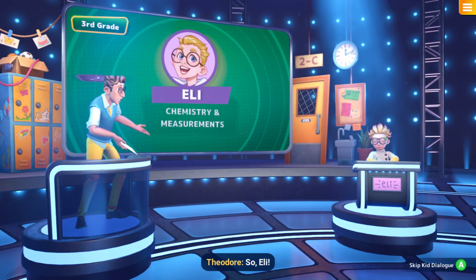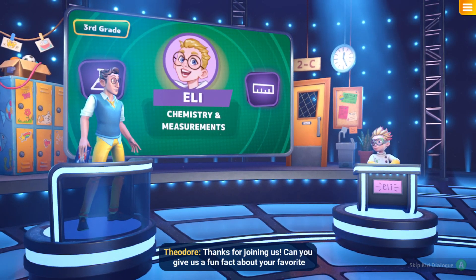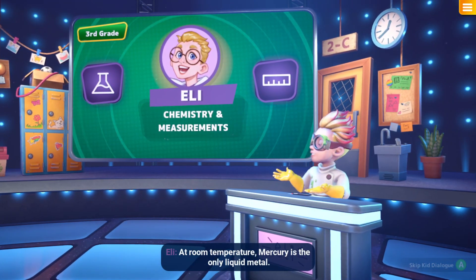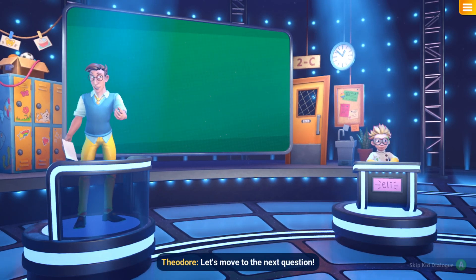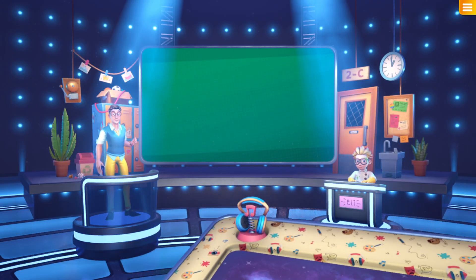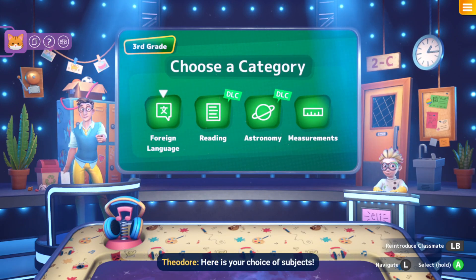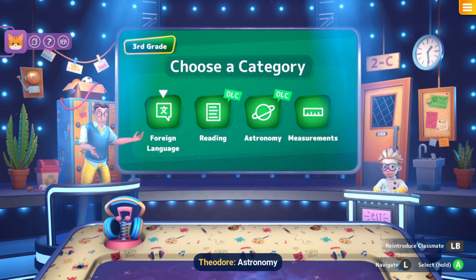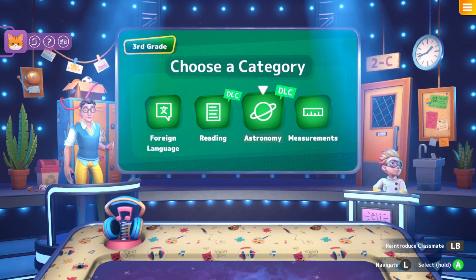So Eli, thanks for joining us — can you give us a fun fact about your favourite subject? At room temperature, mercury is the only liquid metal. Interesting fact! Let's move to the next question. Astronomy!